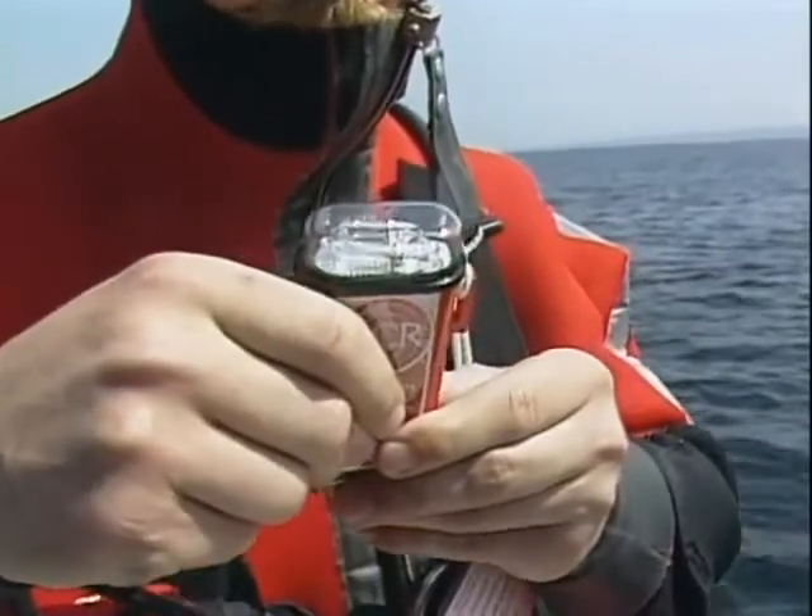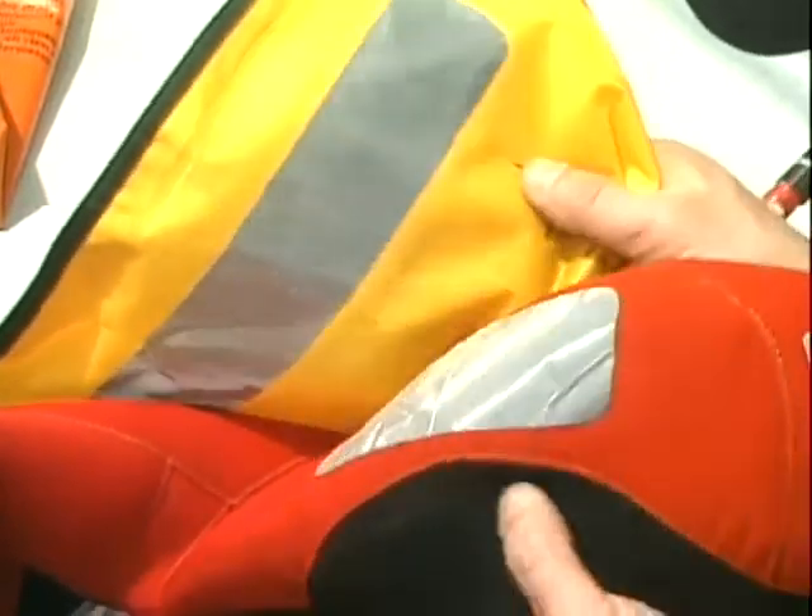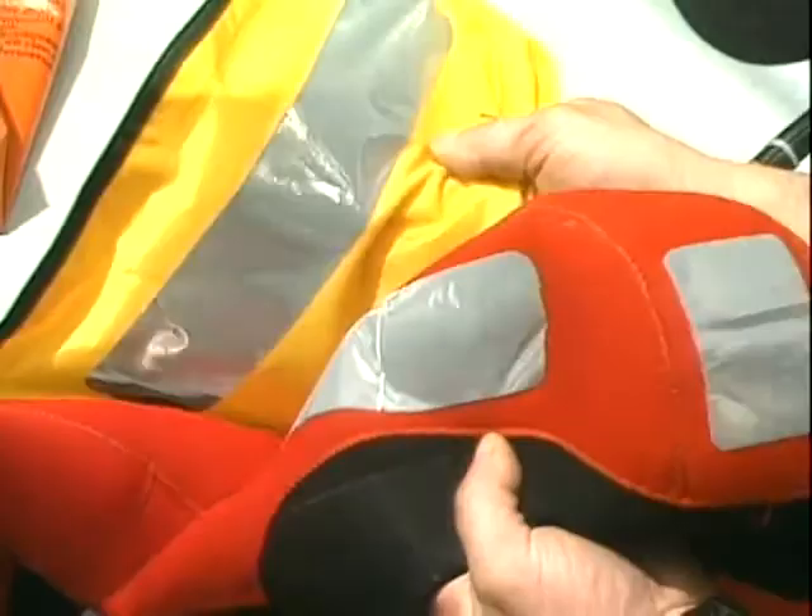Each suit should be fitted with a signal light, preferably a strobe, and a whistle. It should have retro-reflective tape on the head and shoulder areas. You should renew the retro-reflective tape whenever it gets worn.